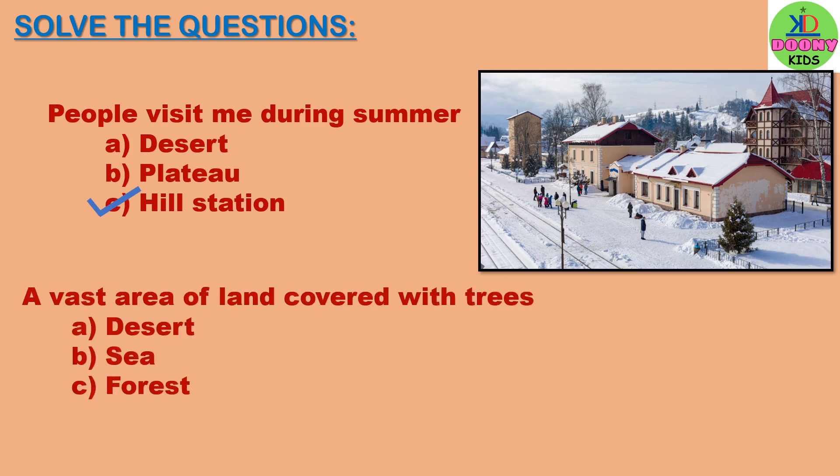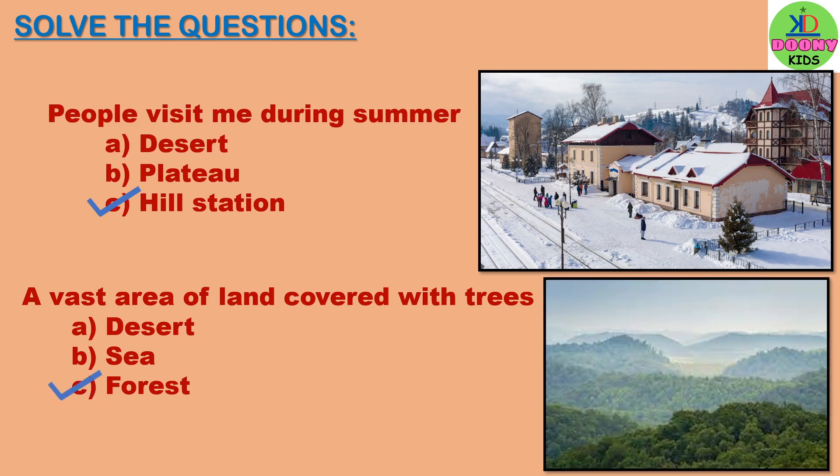A vast area of land covered with trees. Options: desert, sea, forest. The answer will be forest. Forest is covered with trees.